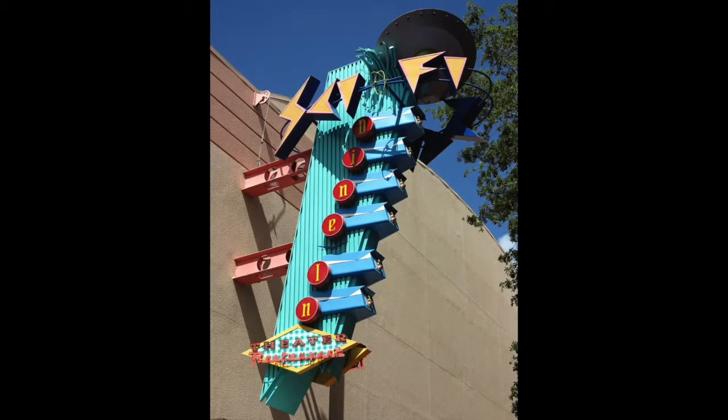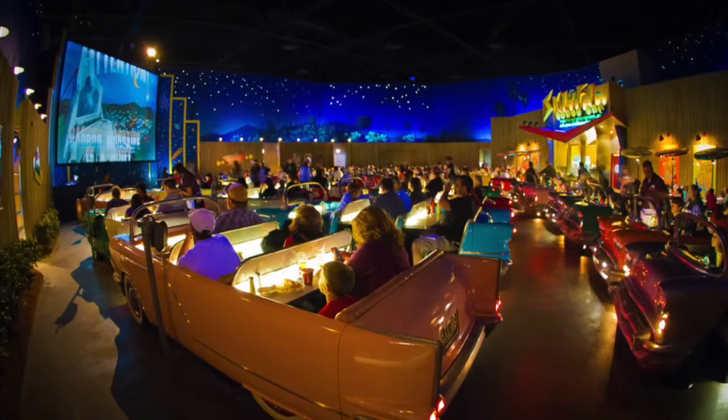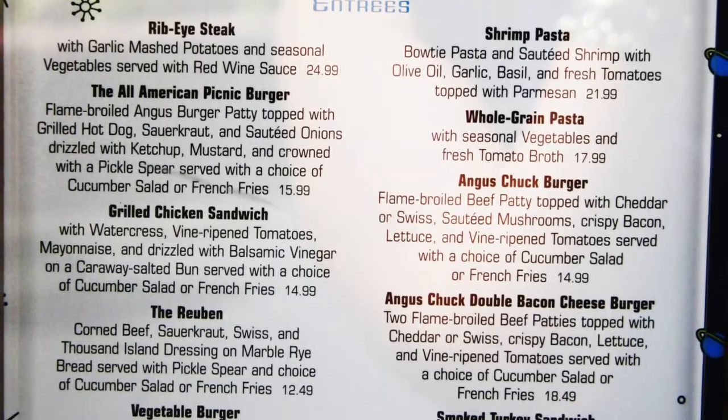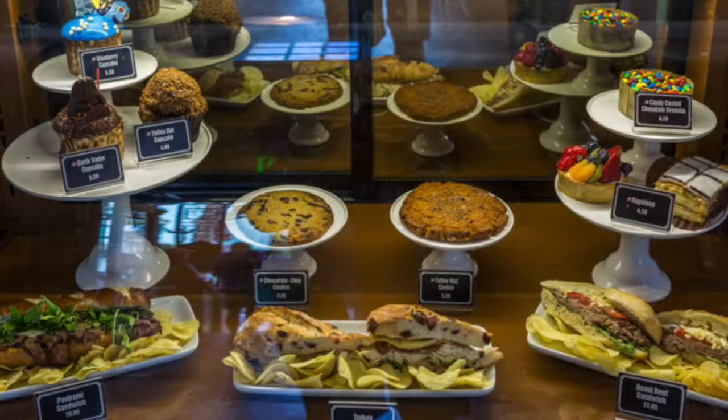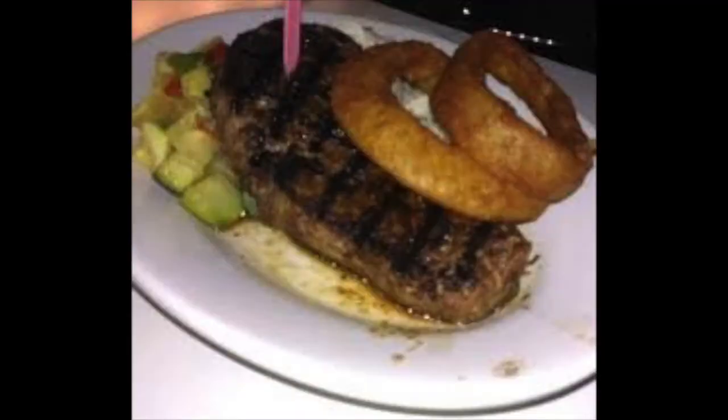Also at Hollywood Studios, there is the Sci-Fi Dine-In Theatre Restaurant, offering American dining, which is laid out with the tables built into cars facing a theatre screen. This is to mimic the 50s famous drive-in theatres. They offer such food as onion rings, New York strip steak and vegetarian shepherd's pie.